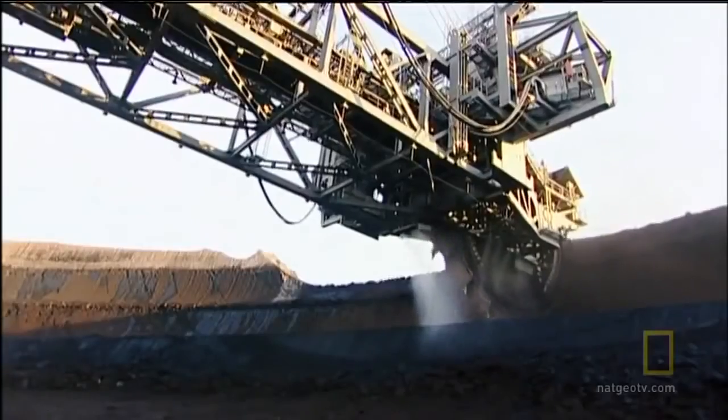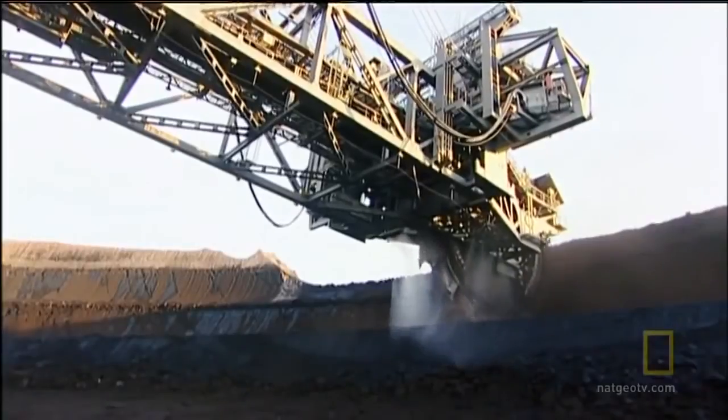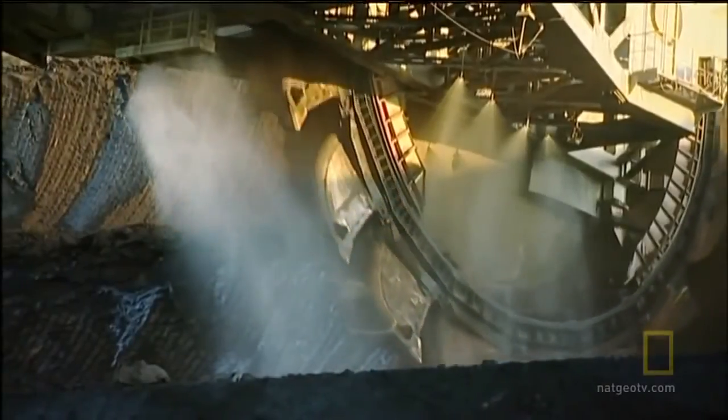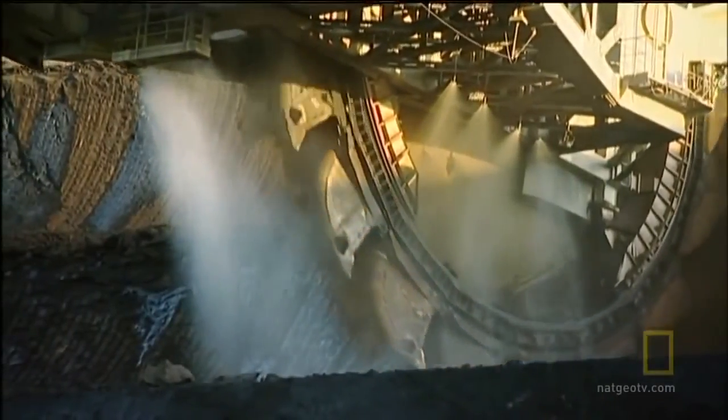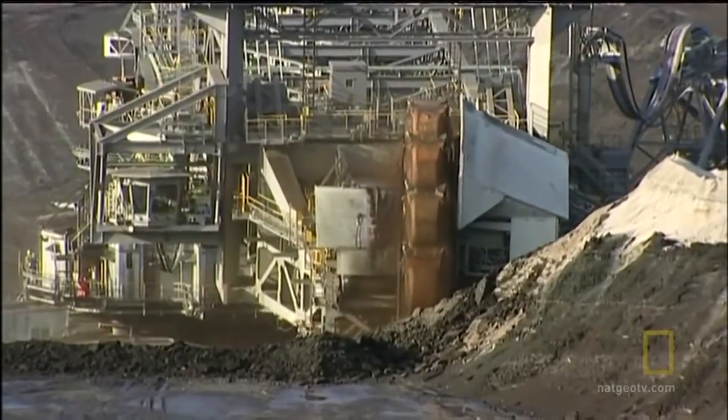That massive digging comes at a price. The Bagger emits large amounts of very fine dust into the atmosphere. To dampen down these particles, workers keep the Bagger and the surrounding areas wet. The coal that's produced presents its own environmental issues, too.